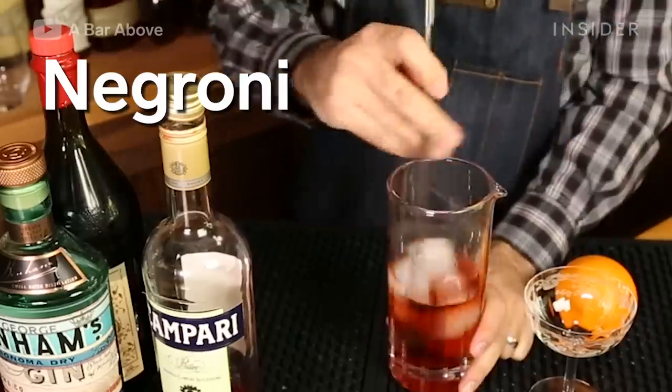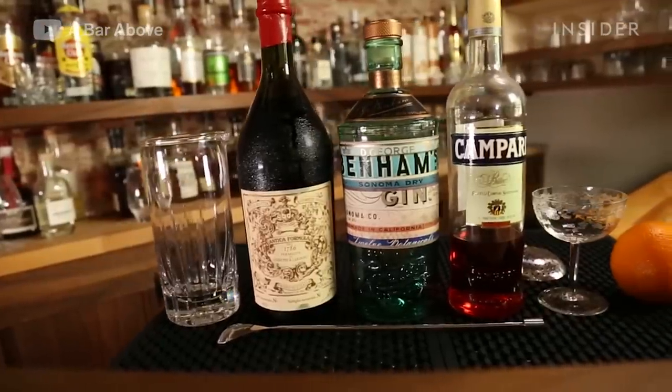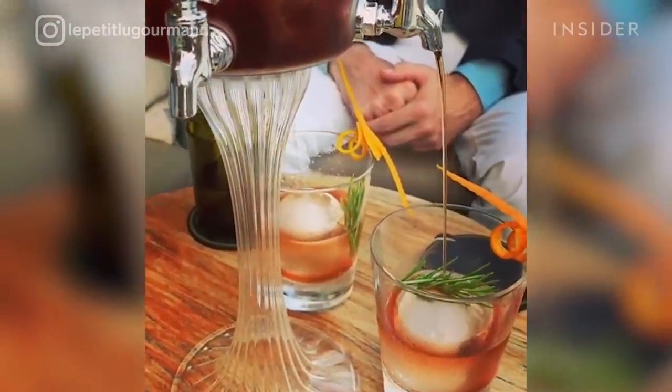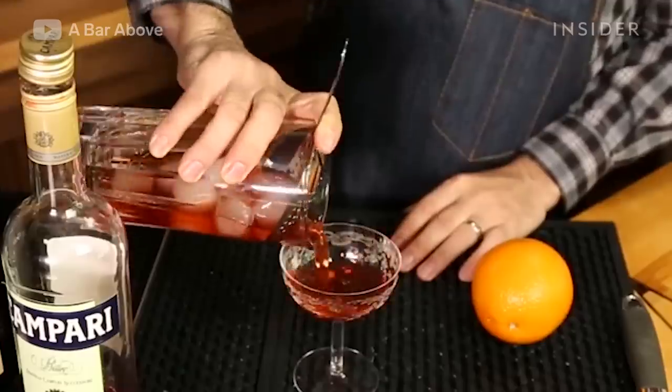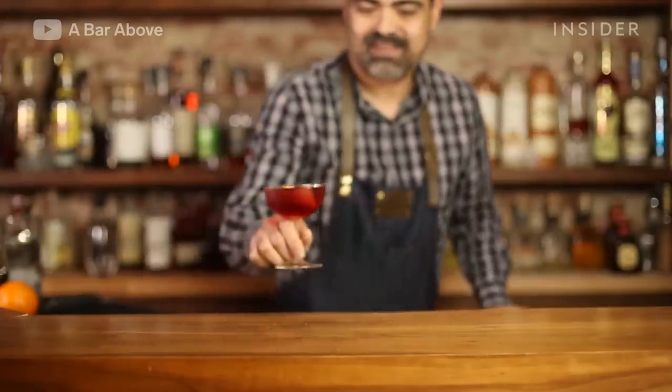A proper Negroni is stirred, not shaken. The strong Italian cocktail is made with gin, vermouth, Campari, and orange peels, and it's usually drunk before a meal. Legend says it was created at a café in Florence when Count Camillo Negroni asked his friend, a bartender, to replace soda water with gin in his Americano cocktail. An orange garnish was added instead of a lemon.